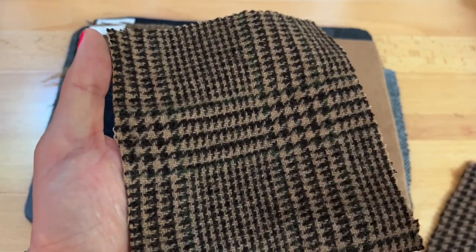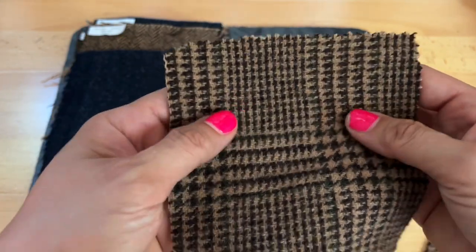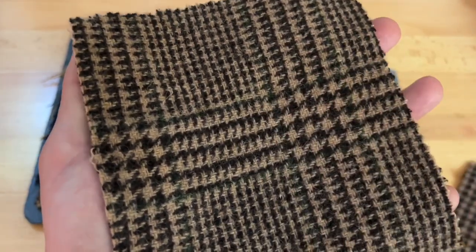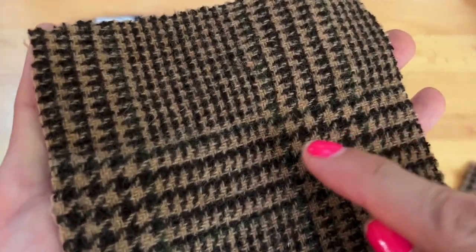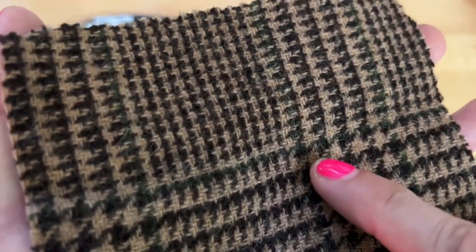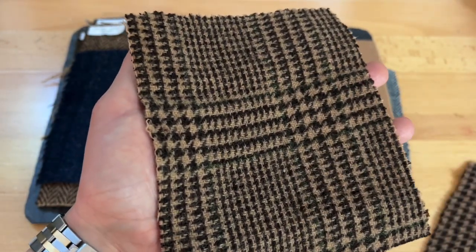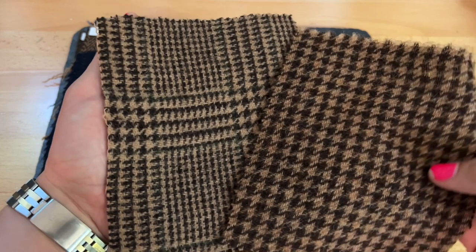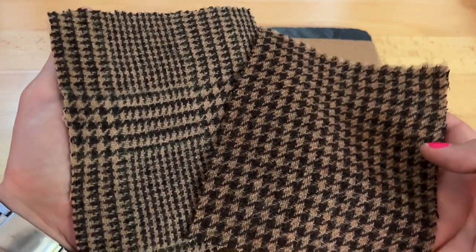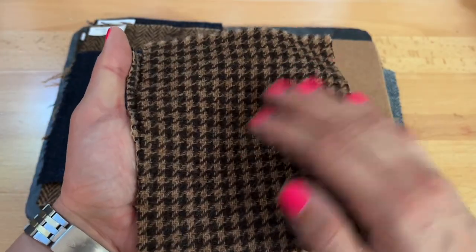Next up, kind of in the same wheelhouse — same weight, same yarn, same mill — but this is the caramel gun check tweed. Just a bit of a different vibe. You have a paler tan ground, a really subtle hunter green accent, which I really dig. You can see it when you get up close, and you have a relatively large-scale glen check pattern. Here's both of these guys side-by-side. If you're looking for something in this tan, sand world, both of these are excellent options available at a really good price.